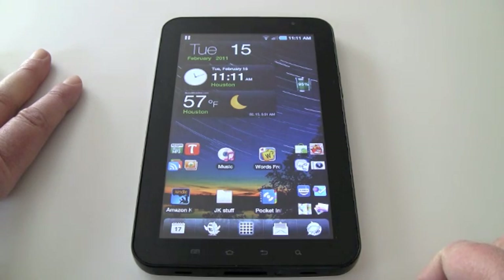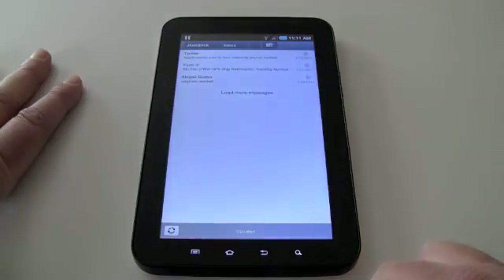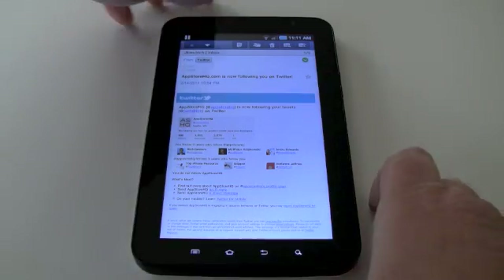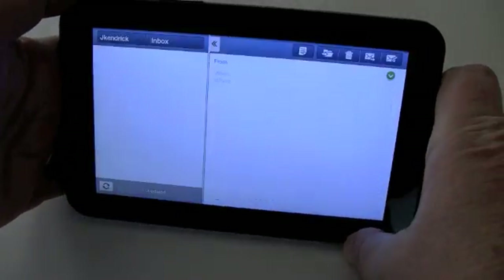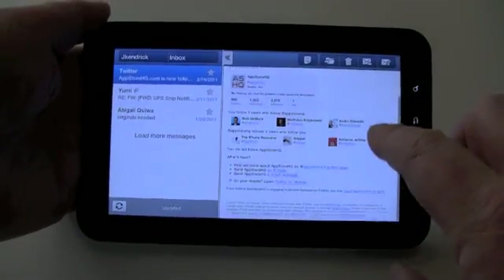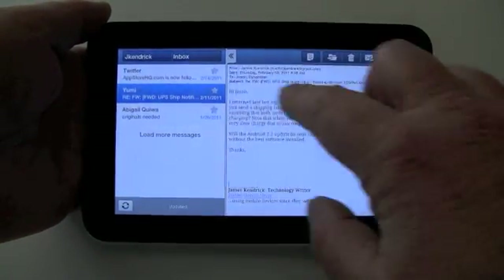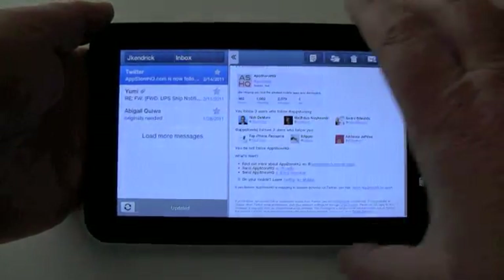Everything works on the big seven-inch screen, so Froyo handles tablets quite fine in spite of what Google may tell everybody. This is the Tab's email program and I like using it because it gives me a really nice view in landscape, which lets me work just like my desktop app — which is pretty darn cool.